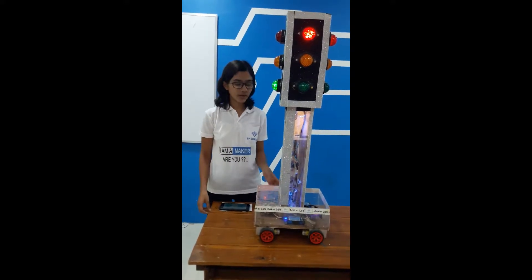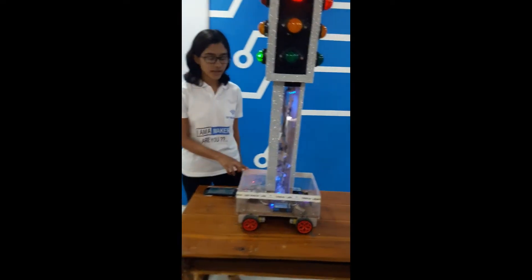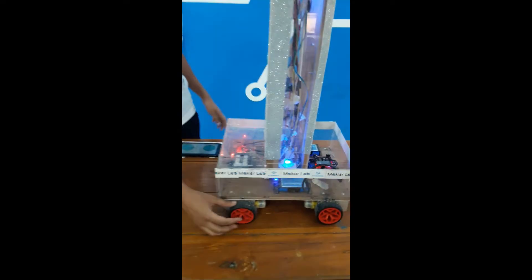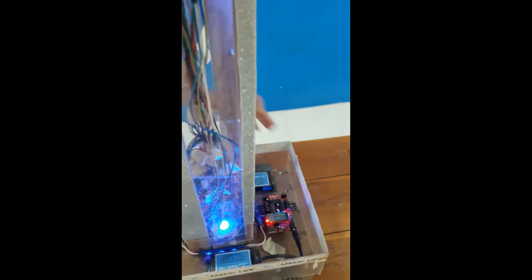My project name is Traffic Guide Robot. The components I have used are bio motors, wheels, batteries, autumn shield, ordino board, and bluetooth controller board.